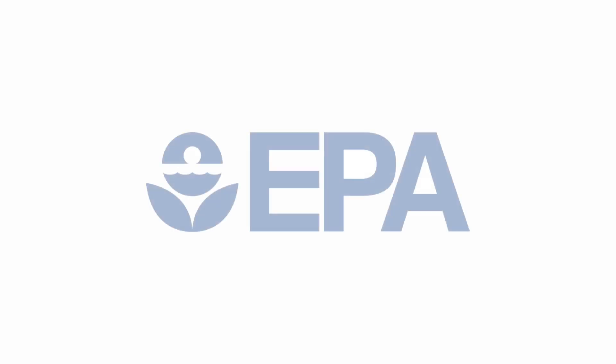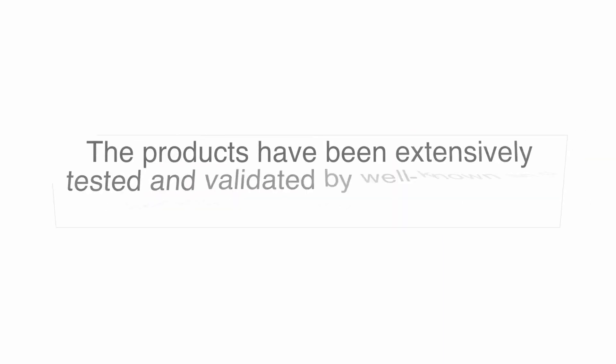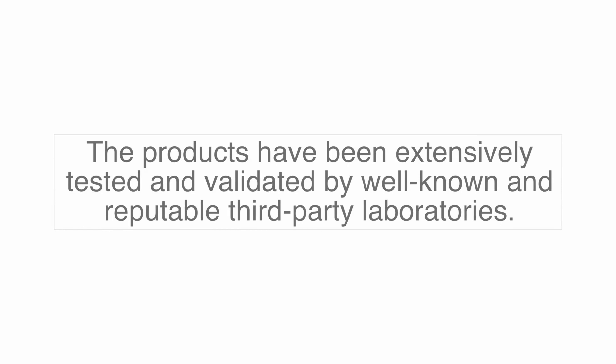HaloCill International products are EPA registered and approved. The products have been extensively tested and validated by well-known and reputable third-party laboratories.